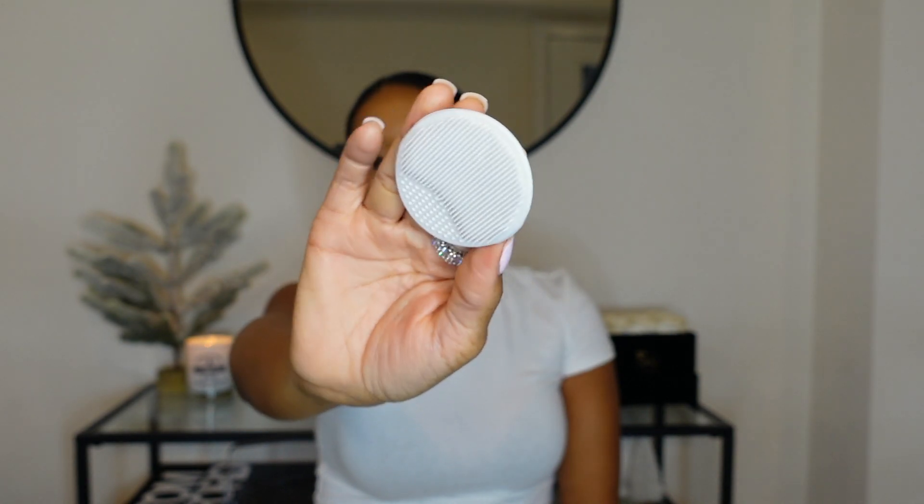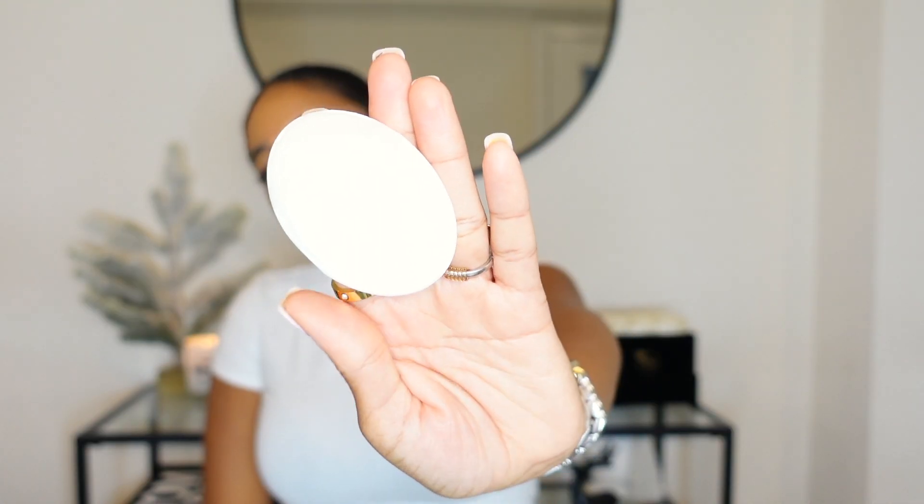Next is my little facial scrubber — I get so many questions on this. It came in a pack of two, white and dark gray. It's silicone, flexible, not too hard on the face, and the perfect size to get dirt, oil, and makeup off. I love it.